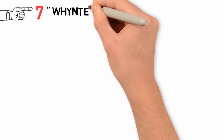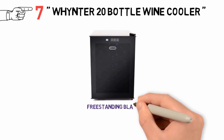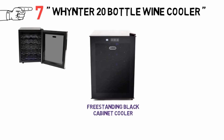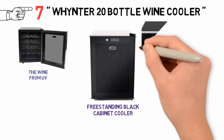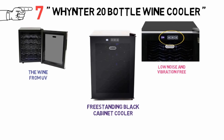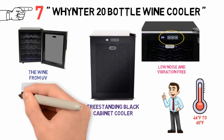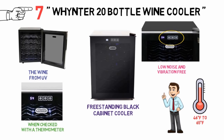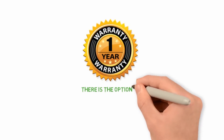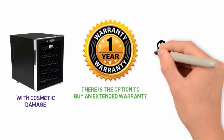At number 7 we have the Winer 20 Bottle Wine Cooler. This free-standing black cabinet cooler has a black tinted mirror glass door to protect wine from UV. It is cooled by thermoelectric cooling, which is low-noise and vibration-free, and is controlled by soft-touch buttons with an LCD display. The temperature range is 46 to 65 degrees Fahrenheit, though some owners have reported differences between the displayed temperature and the actual cooler temperature when checked with a thermometer. It comes with a one-year limited warranty from the manufacturer with the option to buy an extended warranty, though there is a risk of receiving the cooler with cosmetic damage, so check on arrival.